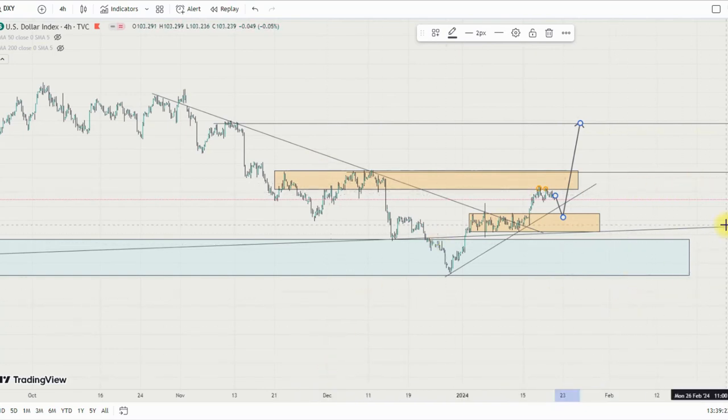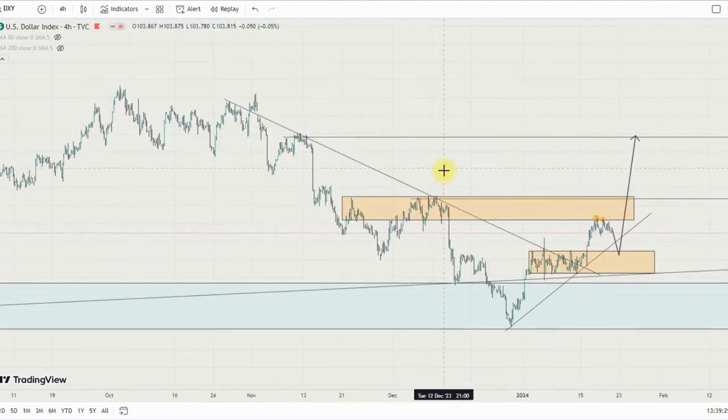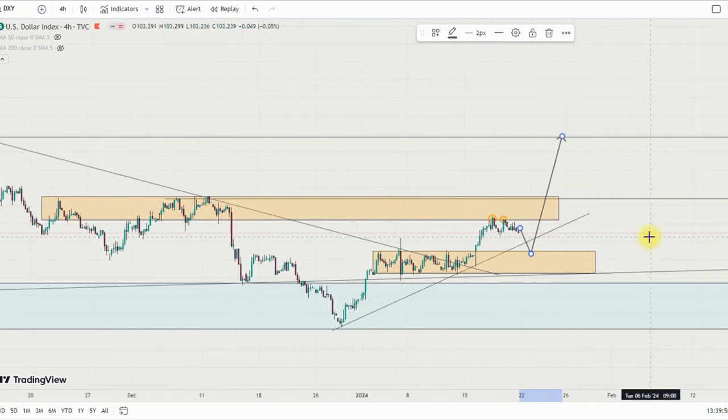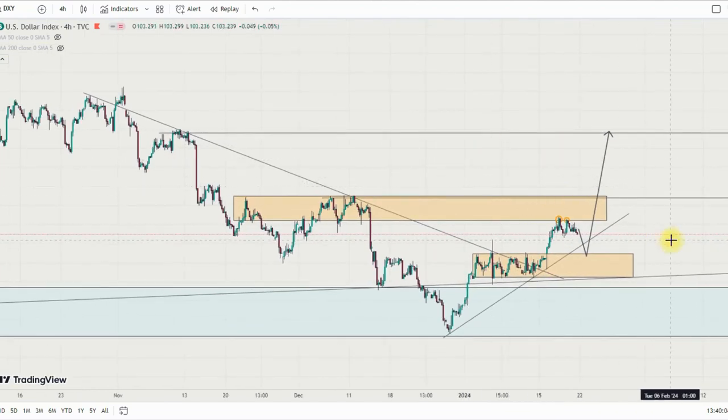We'll look at the individual currencies — GBP/USD, EUR/USD, USD/CAD, and others. But first, make sure you click like and drop a comment in the comment section, as this boosts the visibility of the video so that more people can see it. That's how the YouTube algorithm works — when you comment and like the video, it helps more viewers see it.